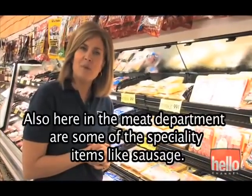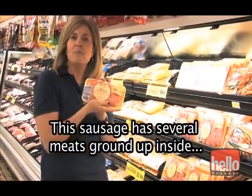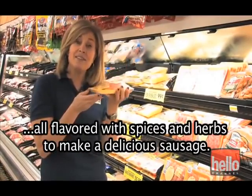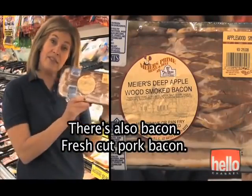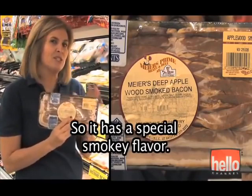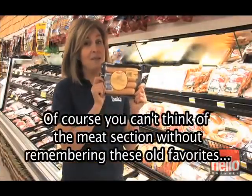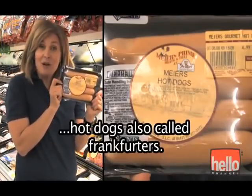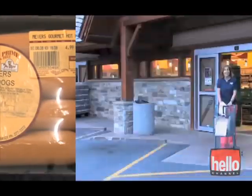Also here in the meat department are some specialty items, like sausage. This sausage has several meats ground up inside, all flavored with spices and herbs to make a delicious sausage. There's also bacon — fresh cut pork bacon. This one is called deep applewood smoked, so it has a special smoky flavor. Of course, you can't think of the meat section without these old favorites: hot dogs, also called frankfurters.